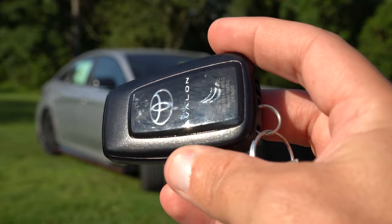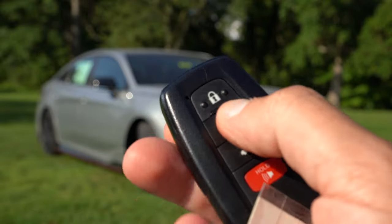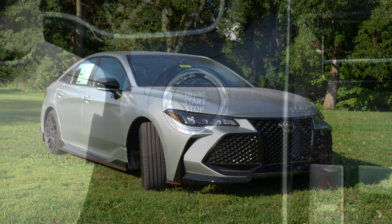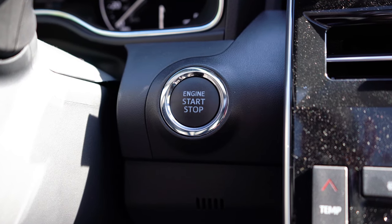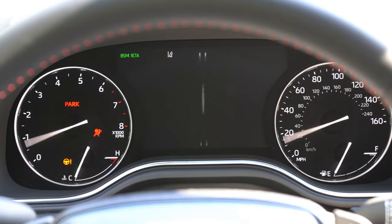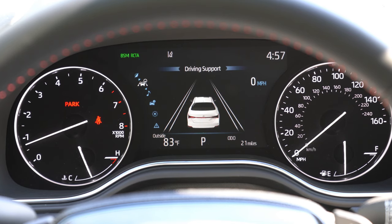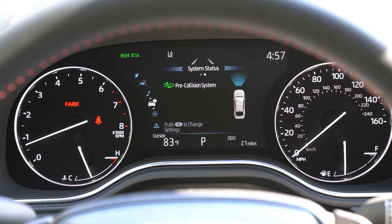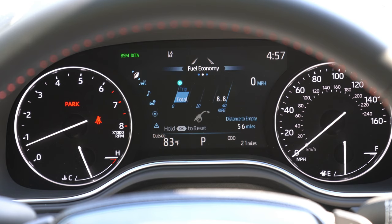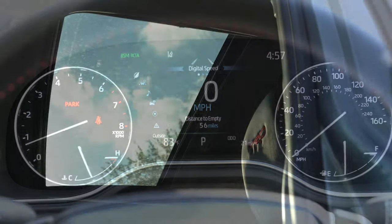The key has Toyota Avalon badging on one side, with lock, unlock, and trunk release on the other. It's fully keyless entry with push-button start — just press the engine start button near the driver's right knee. Once started, the tachometer is on the left, speedometer on the right, with a fairly large digital display front and center. Steering wheel-mounted controls on the left side let you access digital speedometer, miles to empty, outside temperature, oil change reminder, safety and radio information.